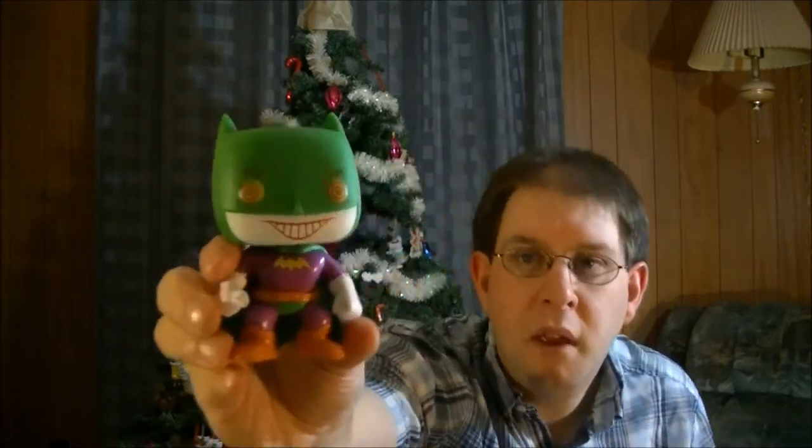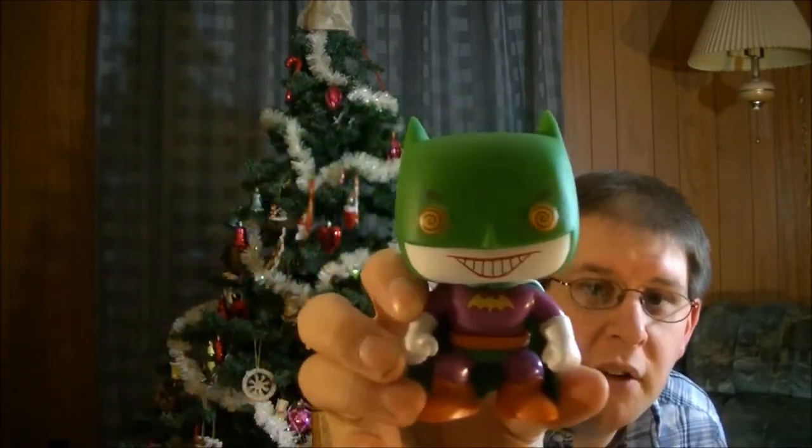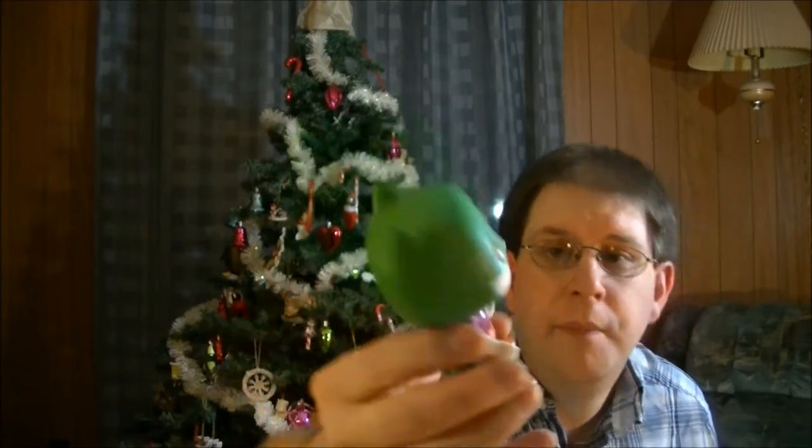So this is what it looks like outside of the box. It's pretty cool. Joker and Batman mixed together. That's very cool.